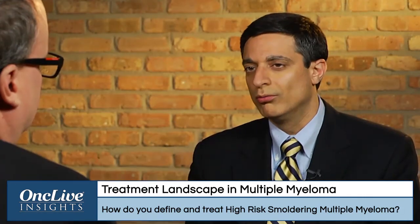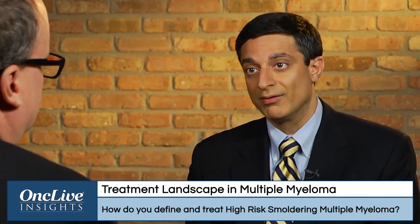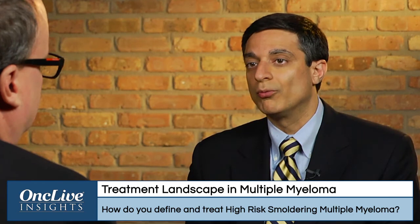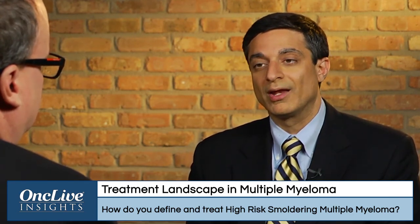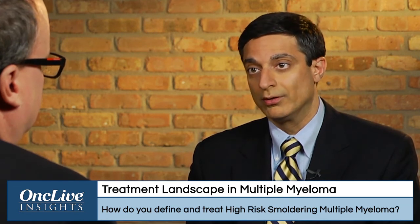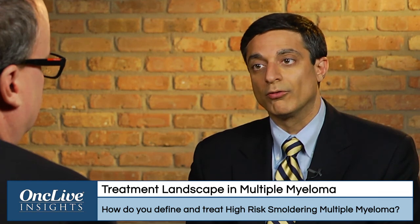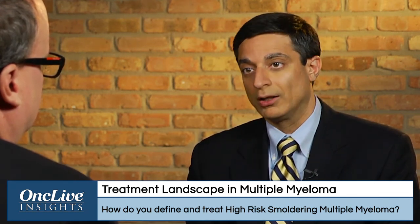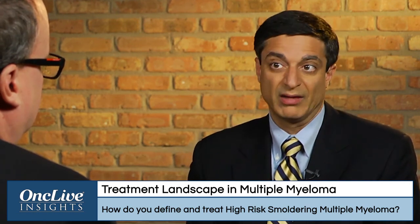Using certain testing, we know there's a high risk of developing end-organ damage within a year — for patients with greater than 60% plasma cells in the bone marrow or a free light-chain ratio greater than 100. In the next few months, the International Myeloma Working Group will work to redefine those patients as myeloma, as opposed to calling them smoldering, which is what has been done for the last decade.